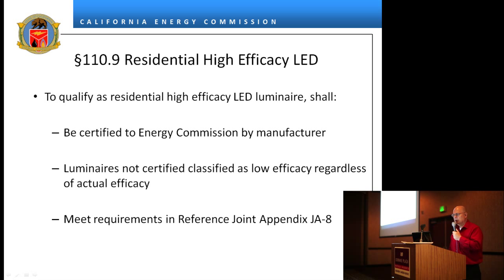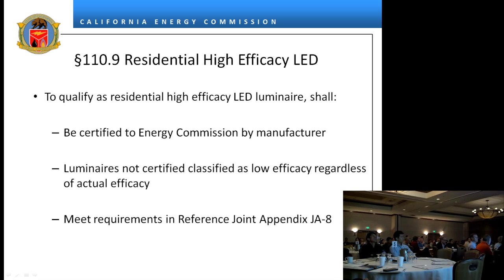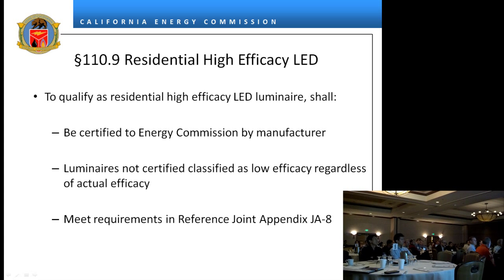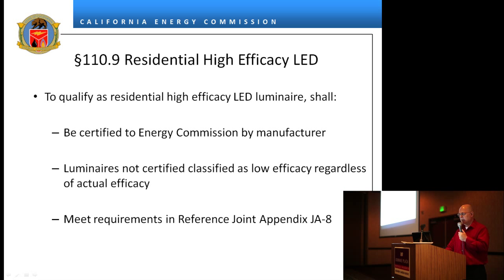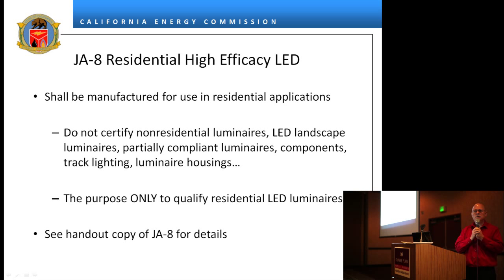Dwelling units in some buildings have to meet the residential standards. To qualify as residential high efficacy, a luminaire must be certified by the manufacturer. LEP luminaires not certified are automatically classified as low efficacy, and they must meet JA8. They must be manufactured for use in residential — that's a tricky thing, because you can take a surface wrap and put it in residential or non-residential. About half the products currently on the database are not residential luminaires; many people have certified non-residential landscape luminaires, and a lot of certified LED products do not belong there.